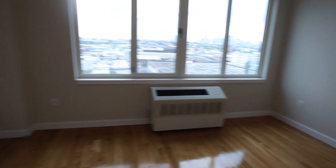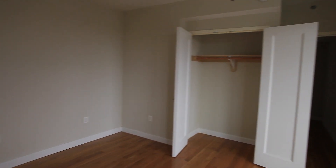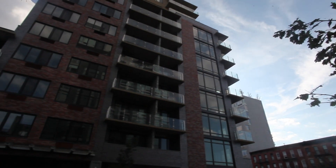Urban Realty, one of Park Slope's high-volume brokers with over 400 apartment exclusives, has teamed up with real estate marketing firm Live Open House to bring 278 6th to market. We were even able to catch up with Urban Realty's CEO, Joe Cruz.